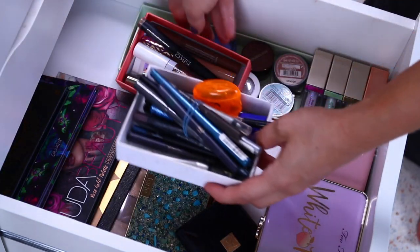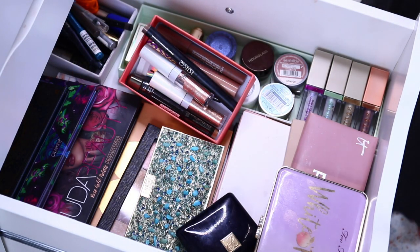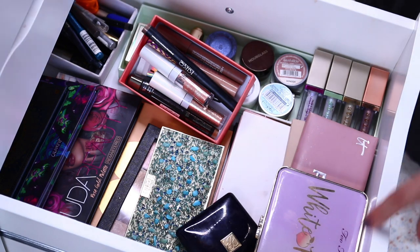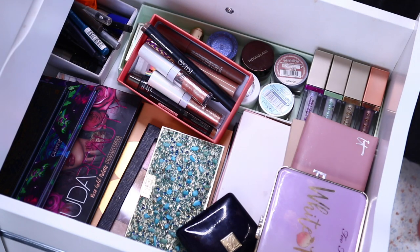And the eyeliners — eyeliner's going to be here. So this is all the eyeshadow and kind of like colors for the eye type of shelf.